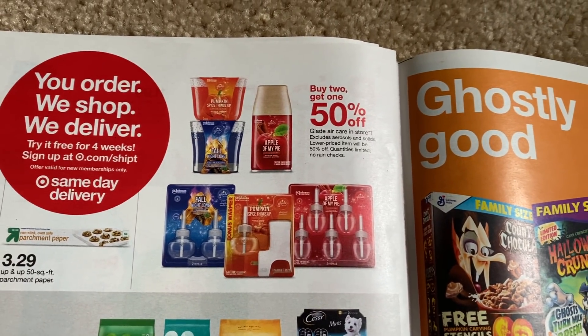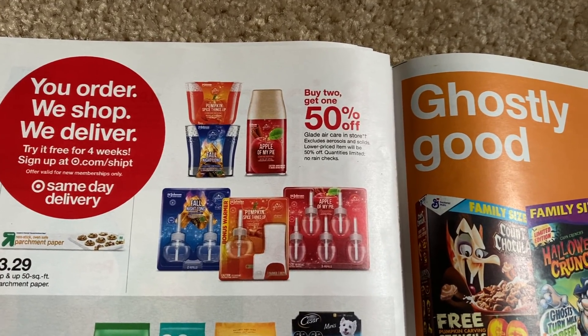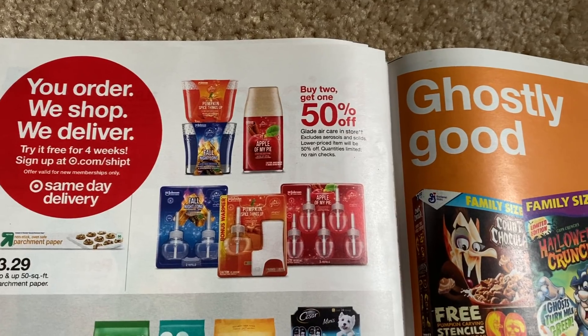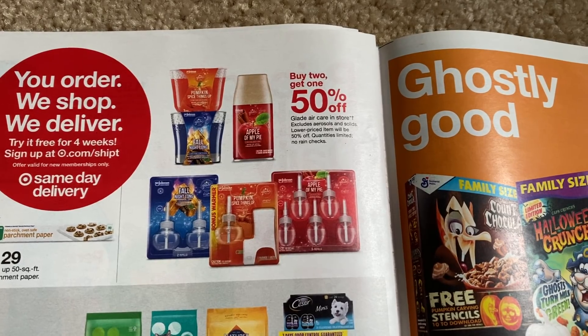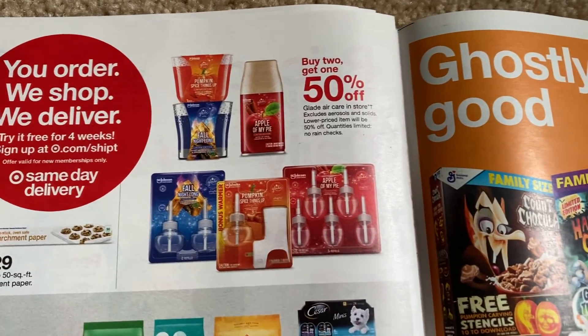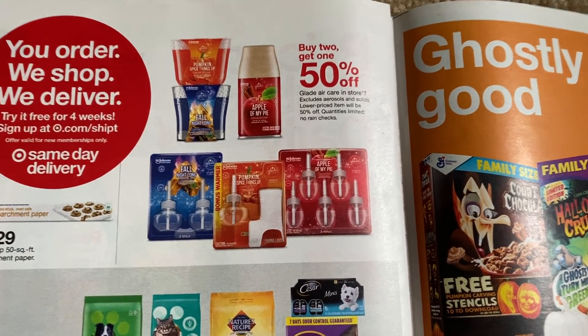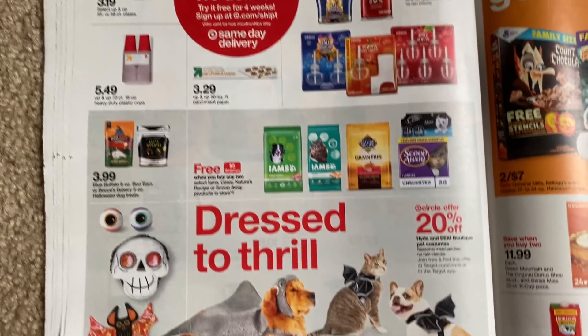The Glade is back — the candles are buy two, get one 50% off. If you did the deal I posted last week — I'll link that in the description box below — you can grab them again; that coupon reset. It's $3.75 off of two, and you can use it on the smaller candles. I think you get them for around 80 cents each. Look at all these fun little scents — they have the fall, the pumpkin. I would be grabbing those just for something different.